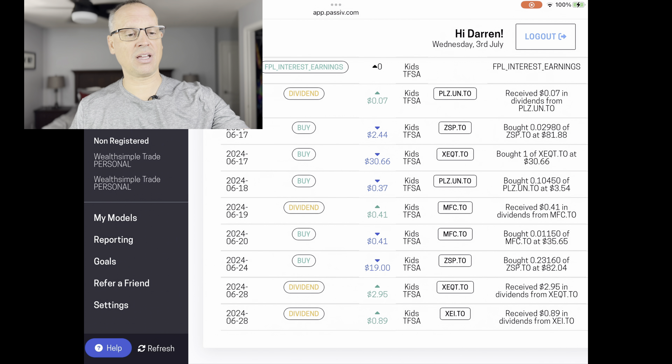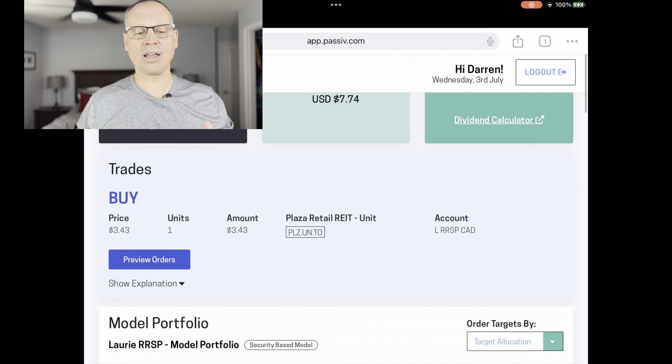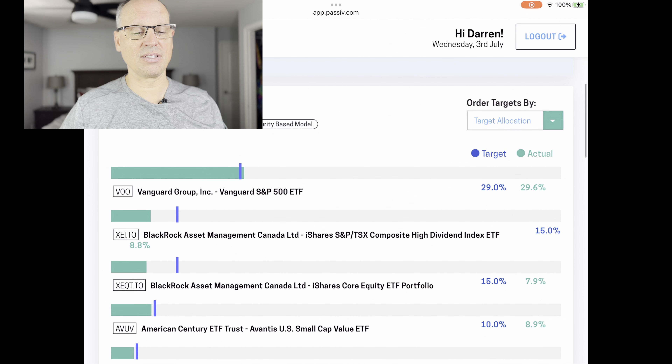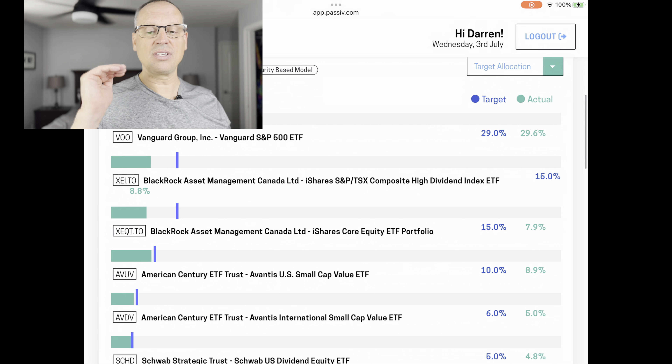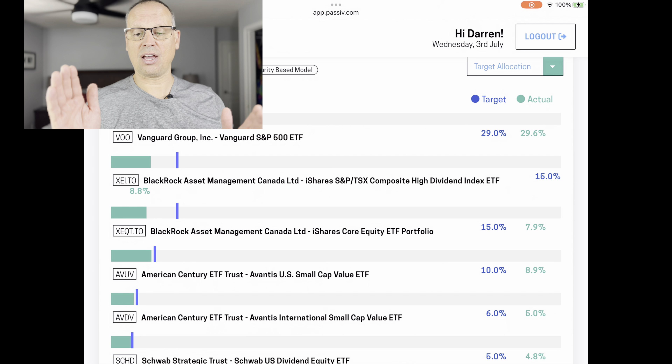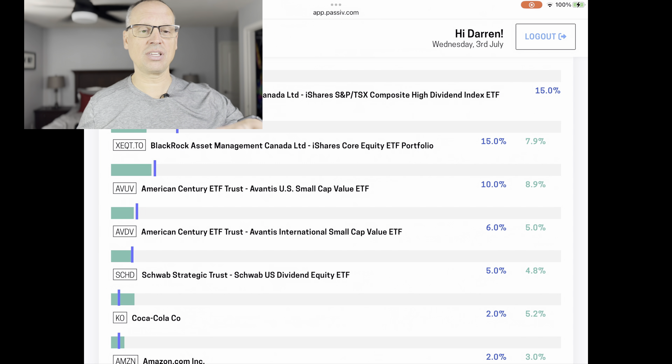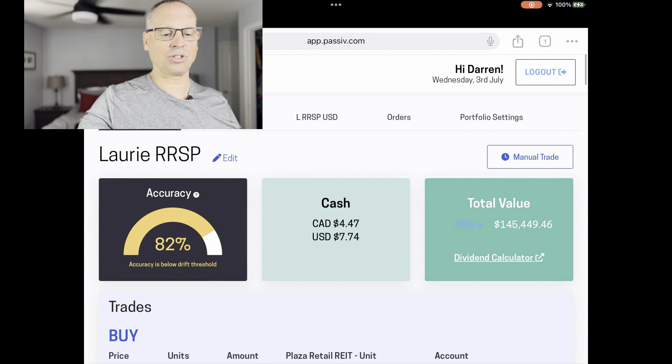Now jumping over to my wife's RRSP — the account with the most changes this month. The asset allocation accuracy is currently 82%, not quite there but getting closer. Total value is $145,449. Looking at the asset allocation: VU, which is the S&P 500, is right on par at 29.6% against a target of 29%. XEI is a little underweighted, and XEQT is the same — these are the two funds I've added in and represent the biggest changes I made this month. I had a fairly large holding of HYLD that I addressed.